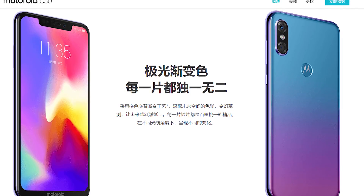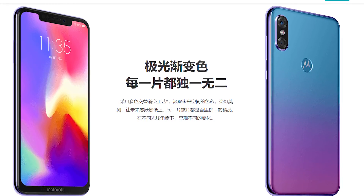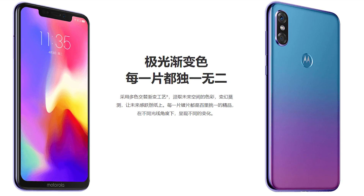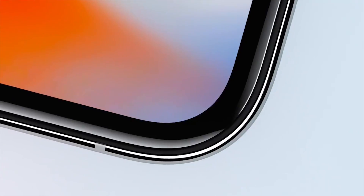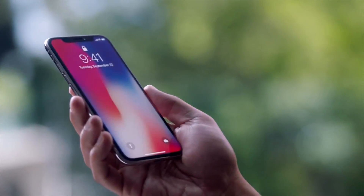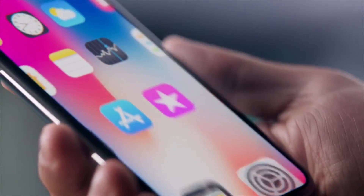It's actually pretty funny because on the official page for this phone, Motorola actually points out that they have a unique Motorola logo on the back, and they say something about good design being all about the details — but literally this is the only thing on the phone that is different from the iPhone X when you look at the back.